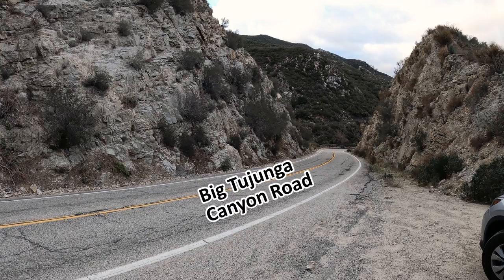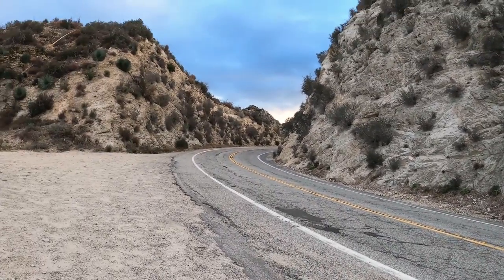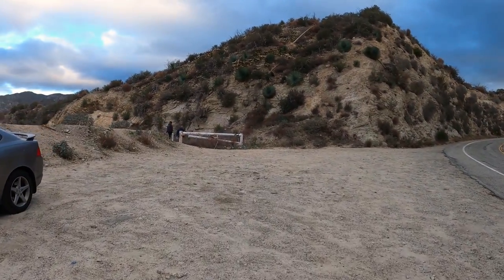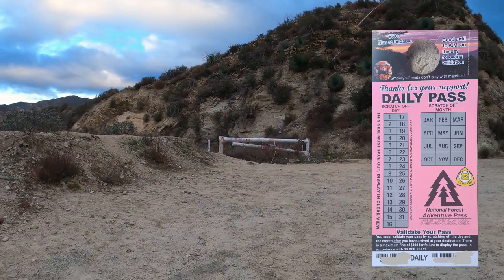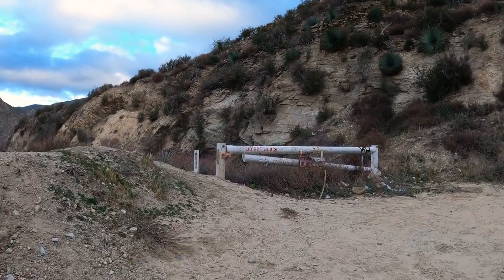This is Big Tujunga Canyon Road where you're going to drive up from. This is where you're going to park — myself and one other car were the only ones in the lot, so it's not a popular hike. For this hike you do need the $5 Adventure Pass, so be sure to stay until the end to find out where to get one, along with frequently asked questions and tips about this hike.